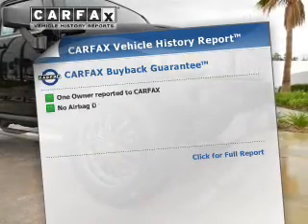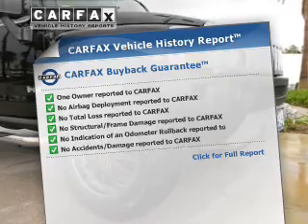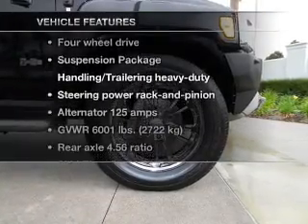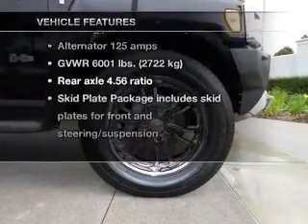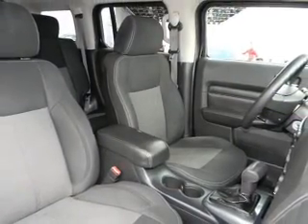Know the history on this ride and greatly reduce your buying risk with the included Carfax Vehicle History Report. Plus, enjoy these notable features that are included in this vehicle: power door locks, power windows, power steering, and cruise control.